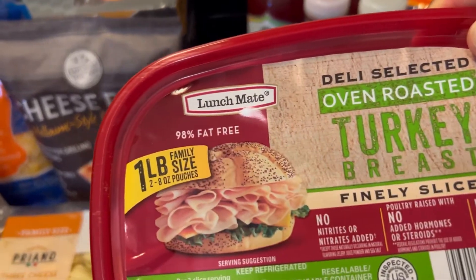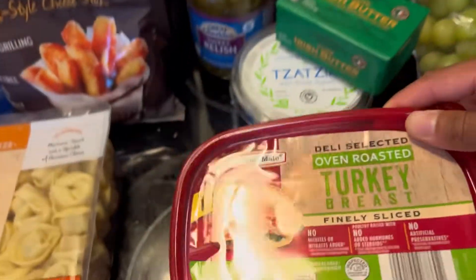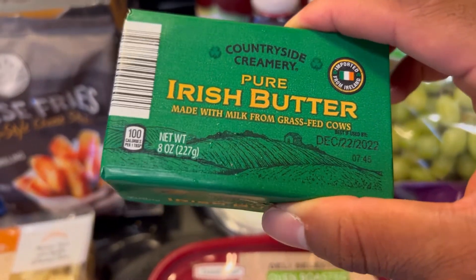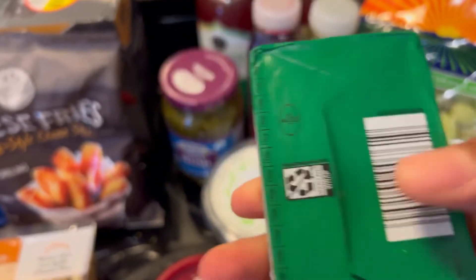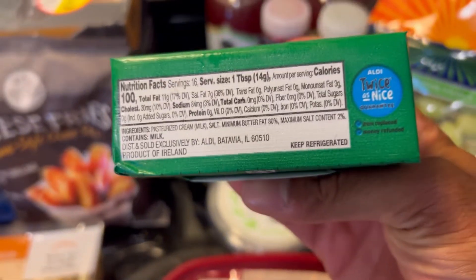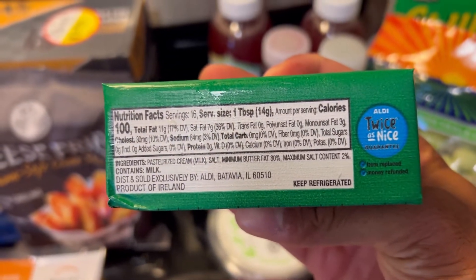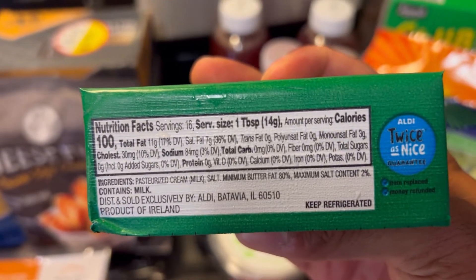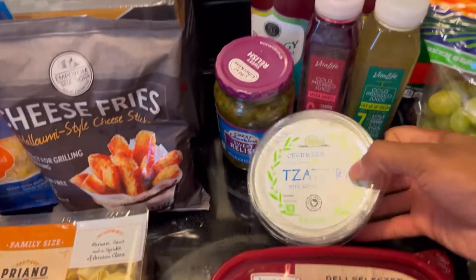Got some turkey breast for lunch — I love my turkey breast, 98% fat free. Also got some pure Irish butter. We've been going with Irish butter recently because the ingredients are literally just cream and salt — no other ingredients, no oils. Love it.